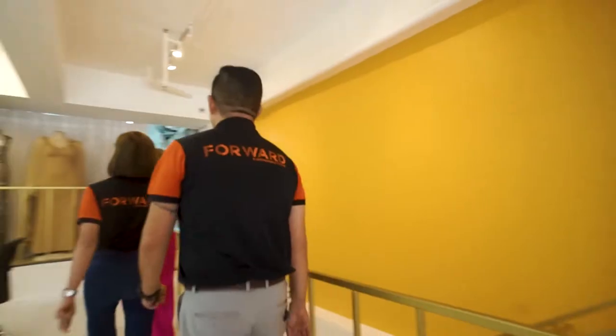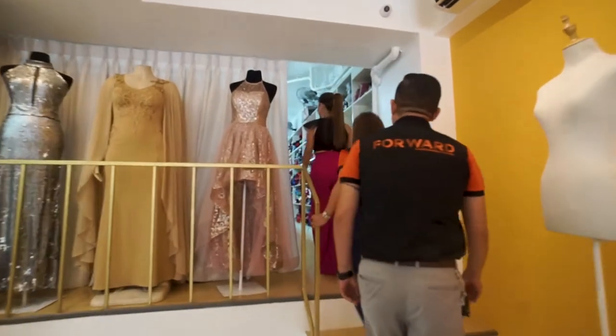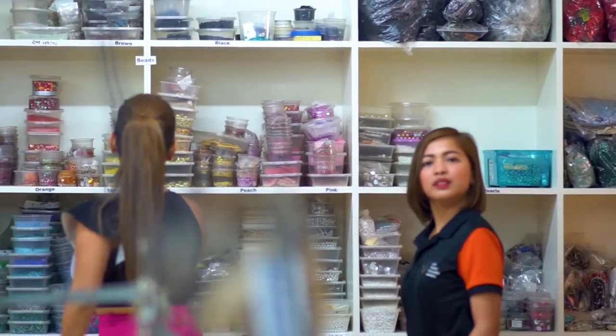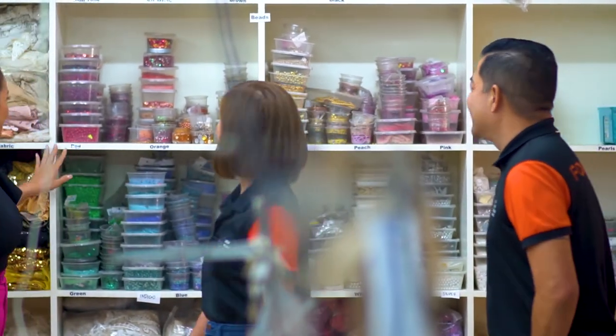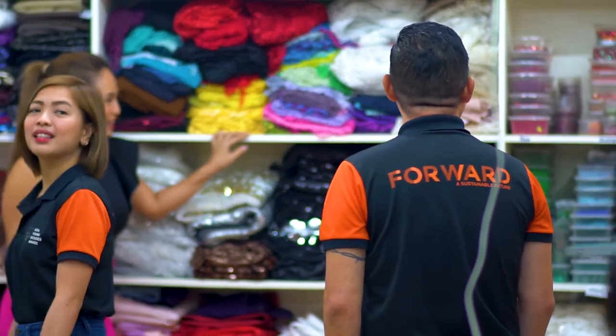So aside from the showroom, my office, and where I attend to guests and clients, we also used Nippon Paint Coatings Philippines in my factory. For the factory, we used the Waterlight Soft Matte paint so that it would feel more breathable and bright. I love it, and all the staff love it as well.